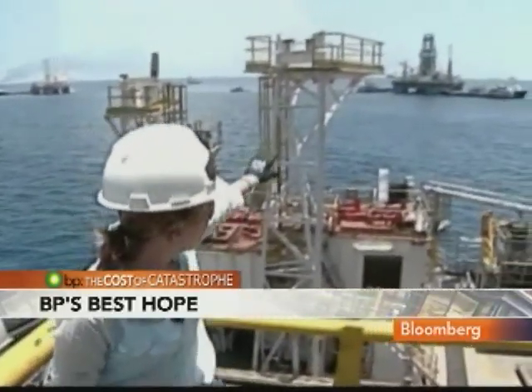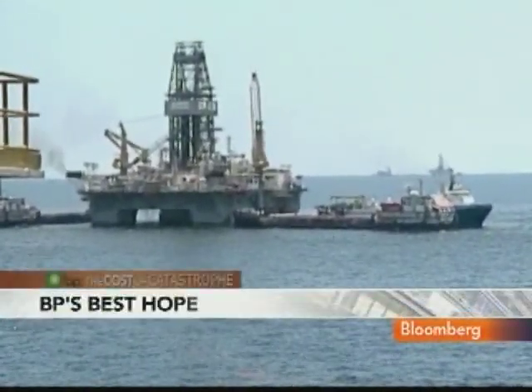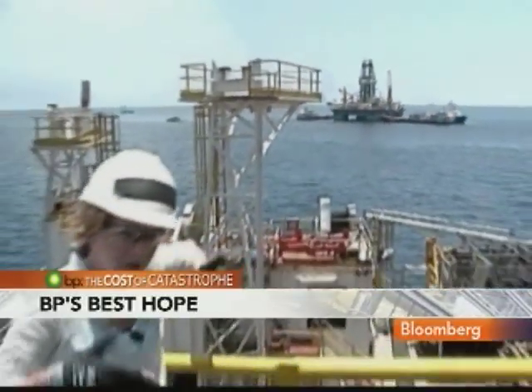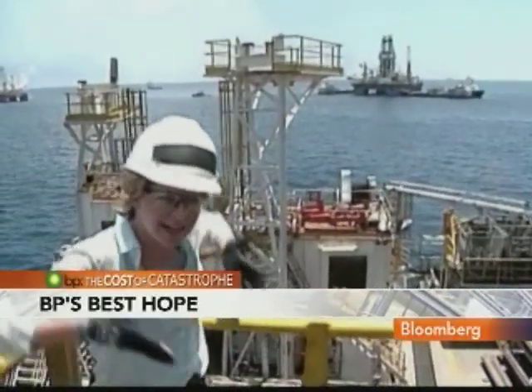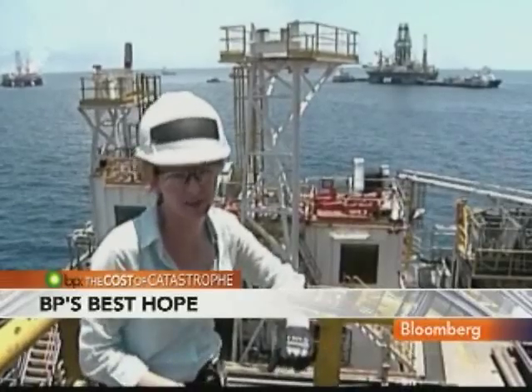Of all of the things up here, probably the most important is right over here. That's the development driller rig — the rig that is closest to actually intercepting the damaged well. Once that happens, they're going to run heavy drilling mud down the relief well to the damaged pipe to try to clog up that well, eventually kill it, and cap it off with cement.